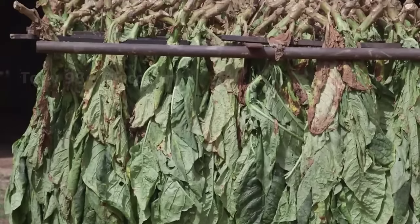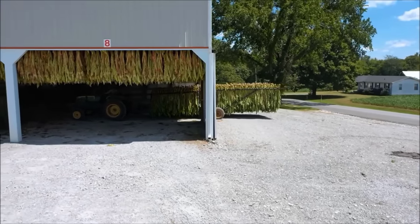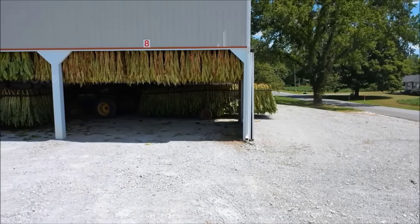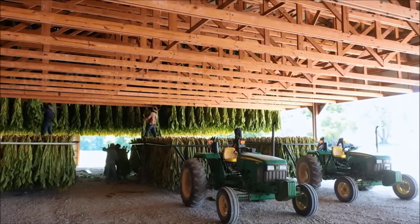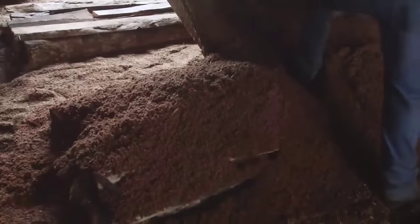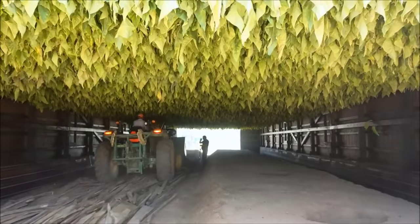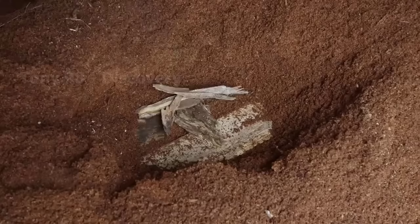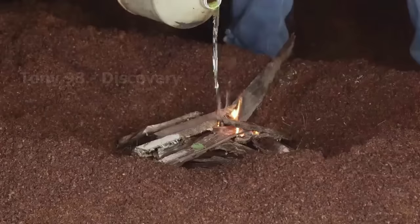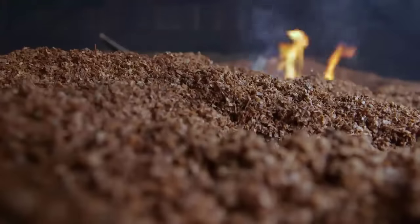After harvesting, tons of tobacco plants will be transported to a warehouse for drying. At this warehouse, workers will use wood to burn under the floor to create smoke. This tobacco drying process usually takes 5 to 8 weeks before it is shipped to the tobacco factory.